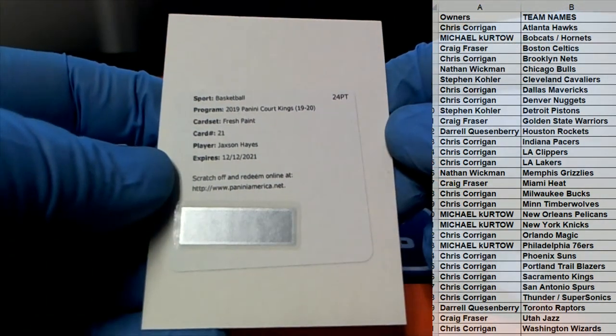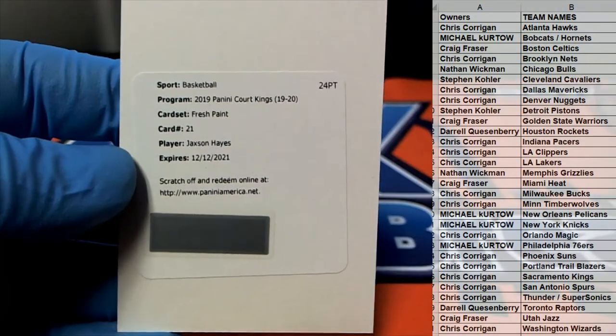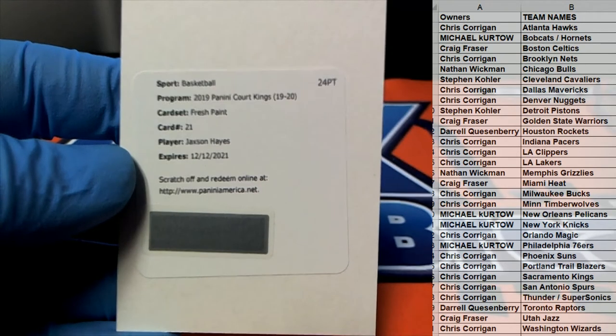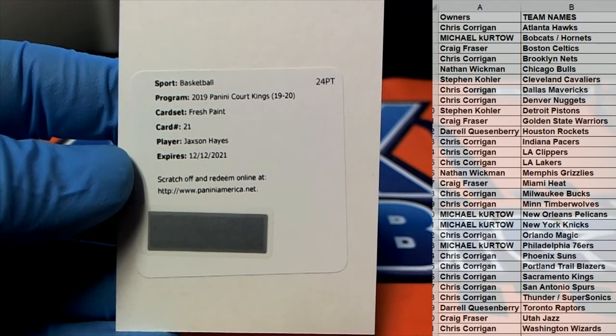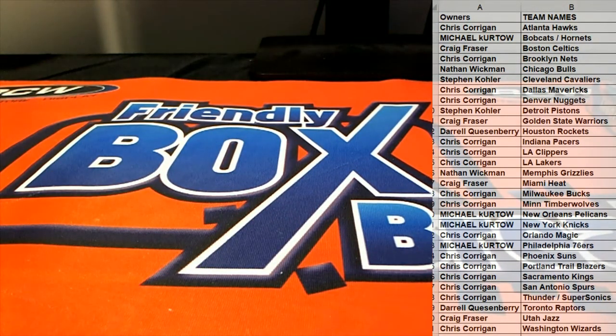Alright, Fresh Paints right there — Jackson Hayes, card number 21. I wish that was live. I don't know if you guys have seen those cards — those Fresh Paints are great. First one there. Let's see who's got the Pelicans — there you go Michael K, alright man, Michael K that is coming out to you. Fresh Paints, Jackson Hayes. Michael K, very good, that's coming out to you. Good stuff guys, that is Court Kings Basketball number 126, thanks for joining. Pelicans for Life — that's the other Pelican man, yep.